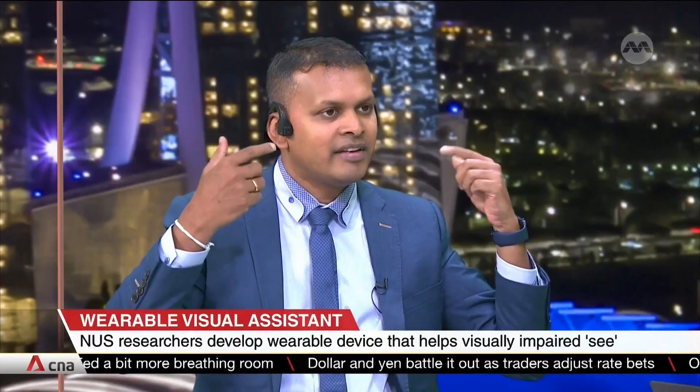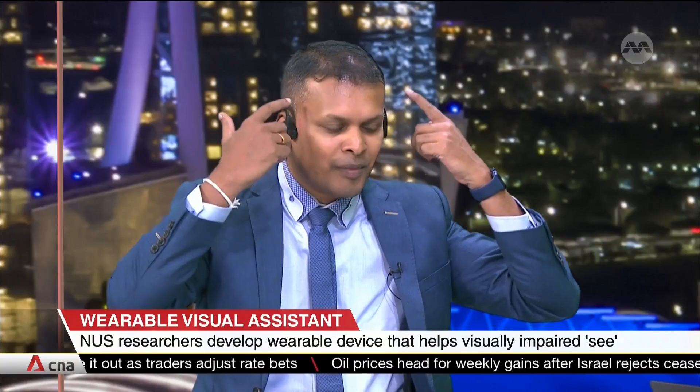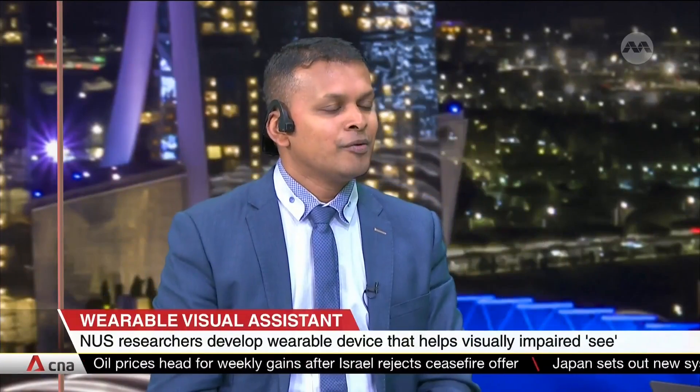How does iSee work? It's basically a bone conduction headphone with a camera on it. When I'm wearing this, the camera sees what I'm holding. The AI engine recognizes that and has the information read to me through this bone conduction headphone, which transmits sound through my skull to my ears without having to block my ears.